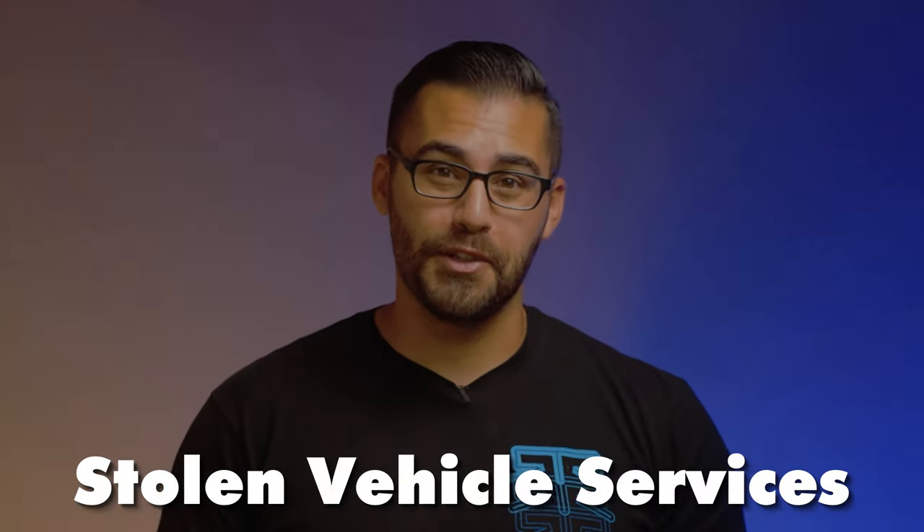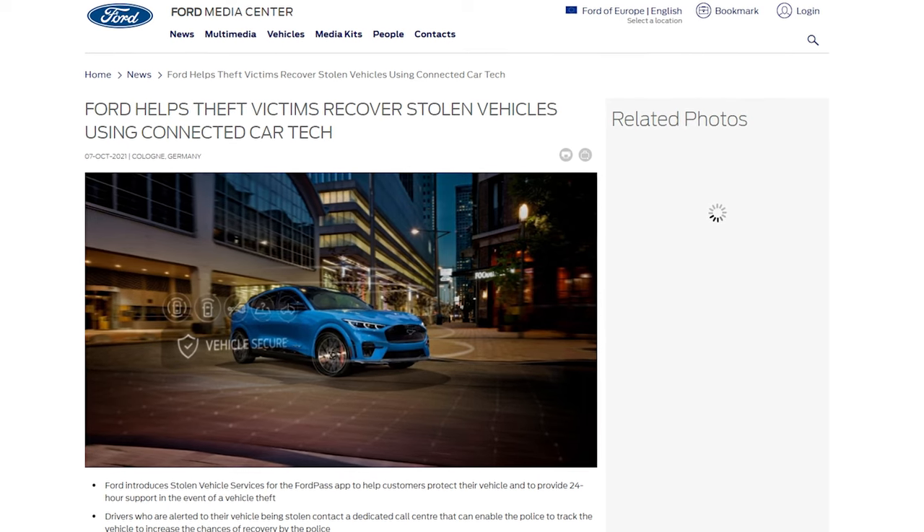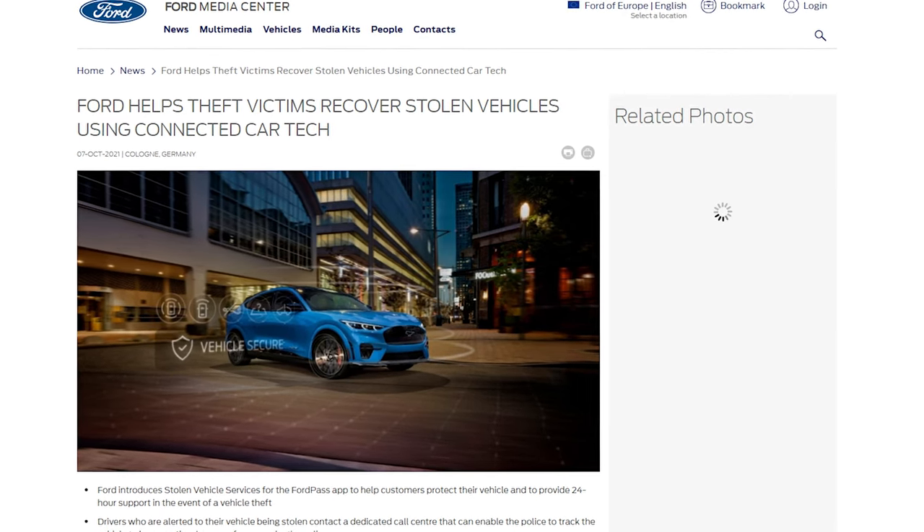Ford also added stolen vehicle services. This feature alerts the owner if someone's trying to access, tamper, or tow your truck without you knowing about it. And if it is stolen, Ford's support team will work with local police to locate your F-150.